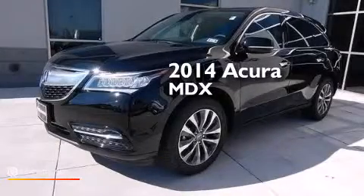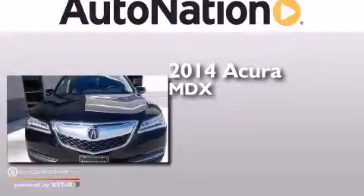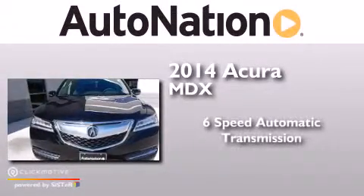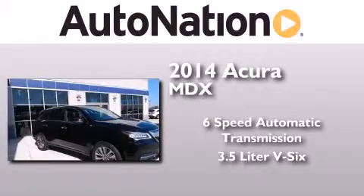This is a brand new 2014 Acura MDX. This crossover has a six-speed automatic transmission and a 3.5-liter V6.